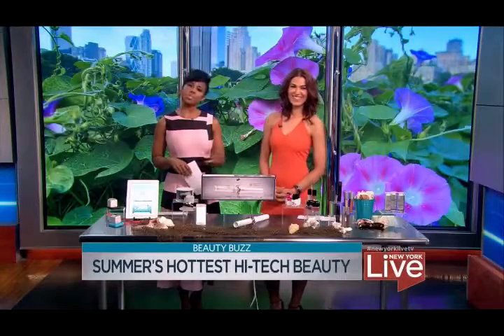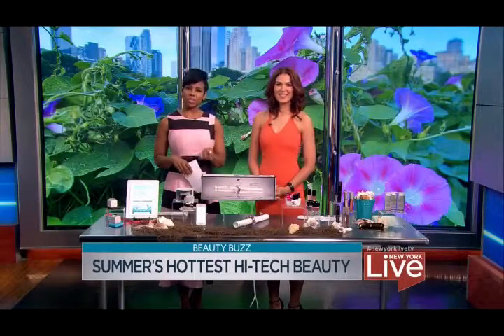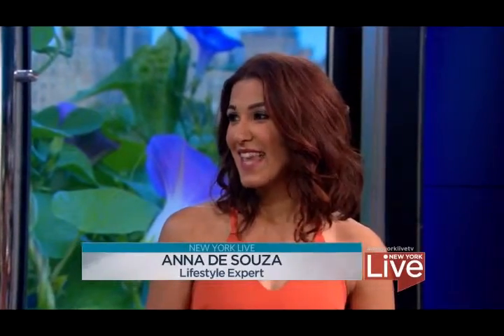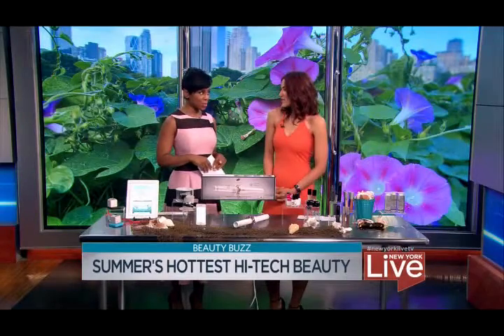From hair styling to skin protection, there are some high-tech beauty advances you should know about. Beauty and lifestyle expert Anna de Sousa is here to show us what's worth trying this summer. You've got some great gadgets for us to start with — this one you told me about backstage and I'm loving it.